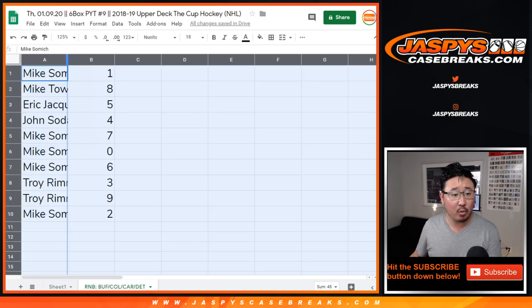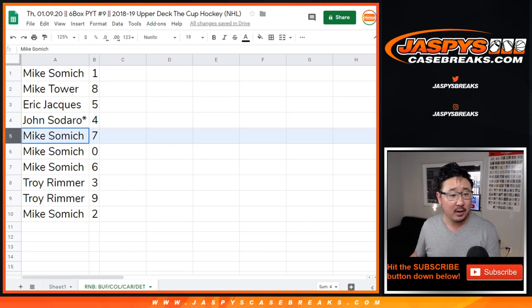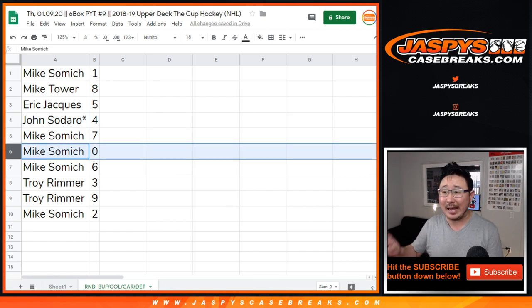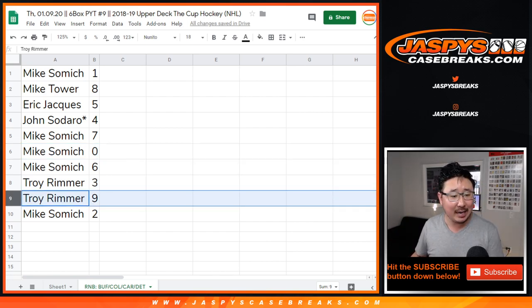Mike Samich, you have number one. Mike Tower with eight. Eric with five. John Zadaro — Last Spot Mojo, star next to your name — four. Mike with seven. Mike with zero. You'll get any and all redemptions, Mike Samich, for all of those teams right there, including one-of-one redemptions, which doesn't matter because you also have one, so you're covered. Samich, you also have six. Troy with three and nine. Samich with two.